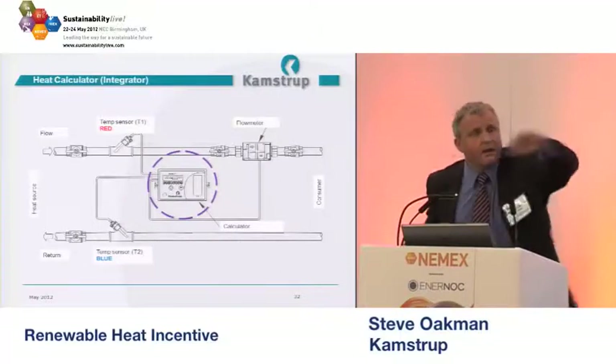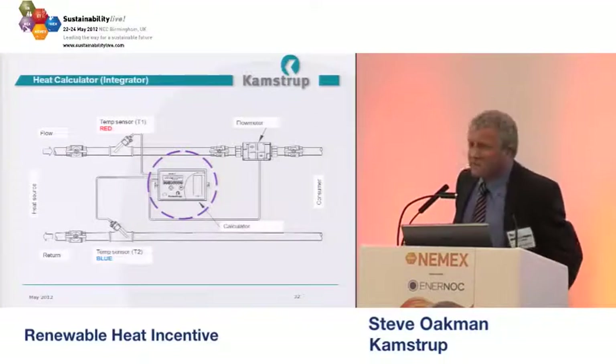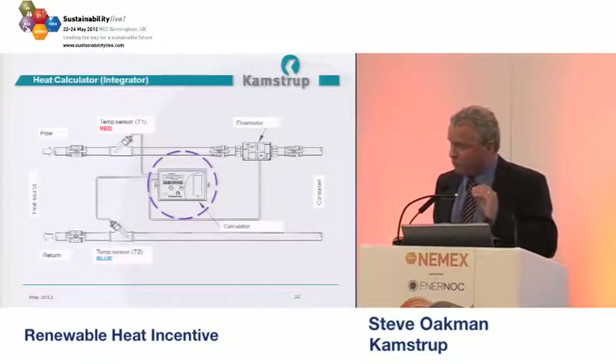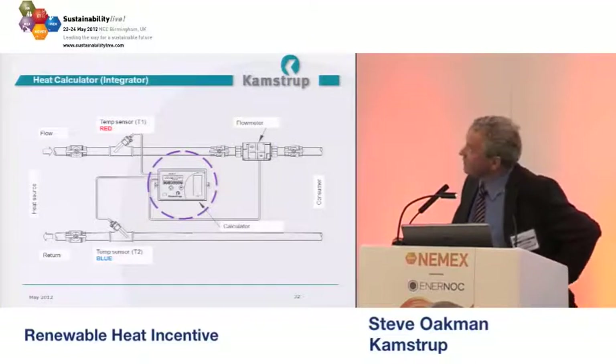The calculator is often known as an integrator. At any given point in the day, a certain amount of power is being generated, but what we want to get to is energy. If you plot time along the bottom and power on the vertical axis, the area under the graph is the energy — that's the kilowatt-hours as opposed to the kilowatts. That's an integration process, and that's what the calculator is doing.